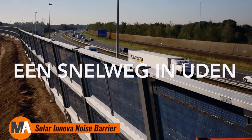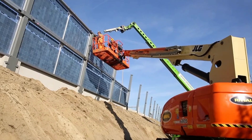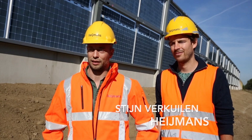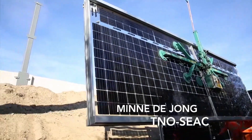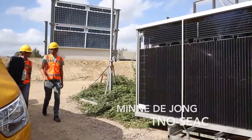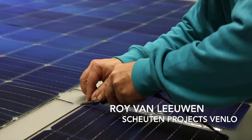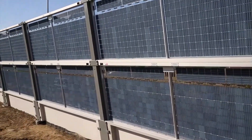The Solar Innova noise barrier is an innovative solution that merges noise reduction with renewable energy production. Tailored for highways and urban settings, this barrier not only dampens traffic noise, but also generates clean energy through integrated solar panels. These photovoltaic modules capture sunlight and convert it into electricity, improving energy efficiency while addressing noise pollution. With its robust design, the Solar Innova noise barrier is built to withstand harsh weather conditions, ensuring long-lasting durability and reliable performance.